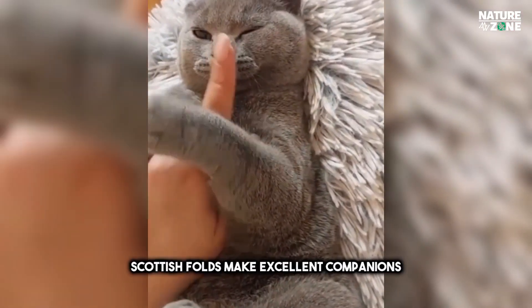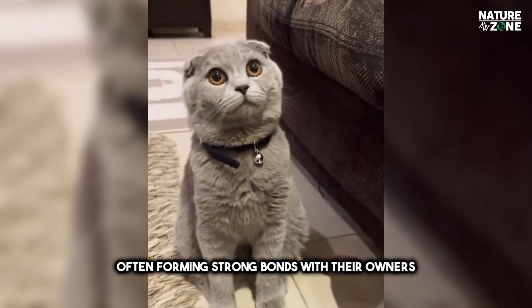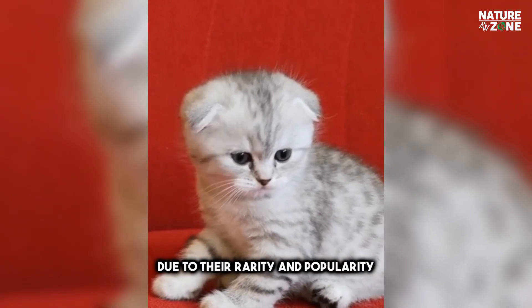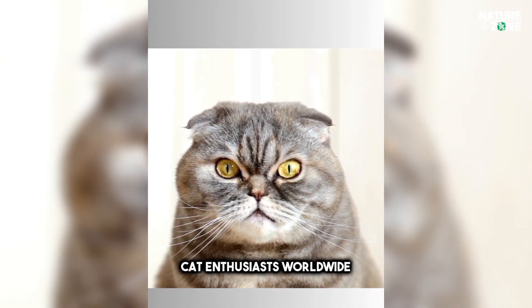With their playful and gentle nature, Scottish Folds make excellent companions, often forming strong bonds with their owners. Due to their rarity and popularity, acquiring a Scottish Fold can be a considerable investment, making them a coveted breed among cat enthusiasts worldwide.